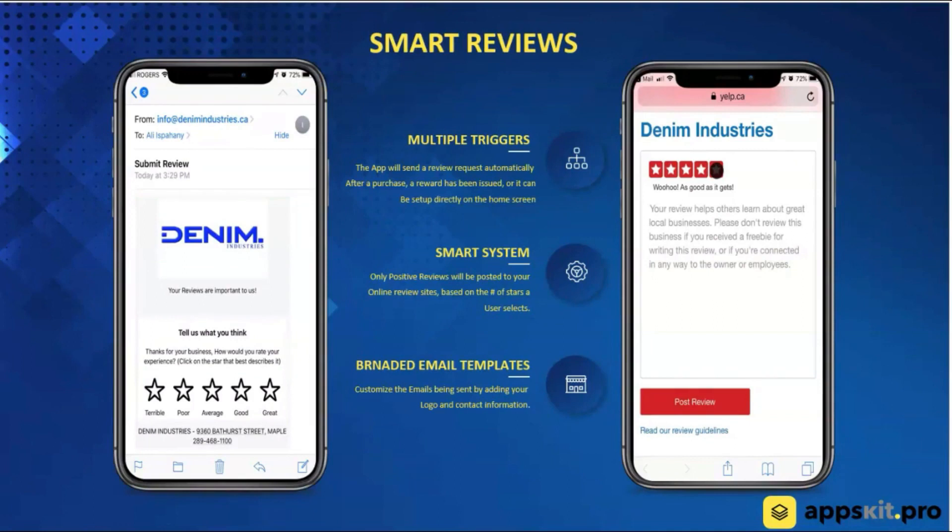We have a feature called Smart Reviews. After a transaction is made, the customer gets an email and they're able to click on any one of the stars. Depending upon the rating — for example, four and five star reviews — it would automatically be transferred to that business's Yelp, Google, or Facebook page, wherever they're collecting online reviews, and the customer would complete the review right online. If a negative review is given, the customer is taken to a form to input comments, which is mailed to the admins so they can follow up and find out why there was a negative interaction.